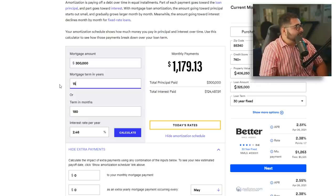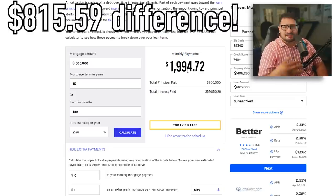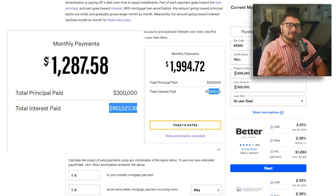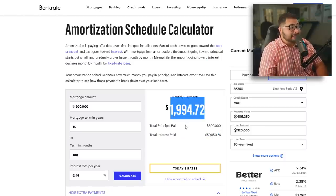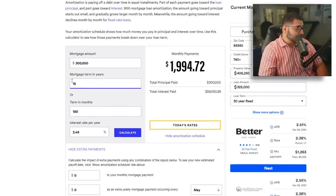By reducing to a 15-year, the monthly payment increases drastically — it's almost $2,000, about $600 to $800 more. Look how much the interest paid decreases compared to the 30-year mortgage. Because the monthly payment is higher — $1,994.72 — more principal is being paid down more aggressively. If we switch back to a 30-year with a 2.46% interest rate, look at the first month's interest.